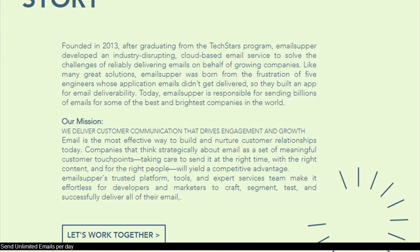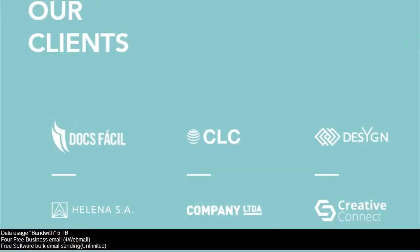Send unlimited emails per day. Data usage with 5 terabytes for free business email, for webmail, free software bulk email sending unlimited.